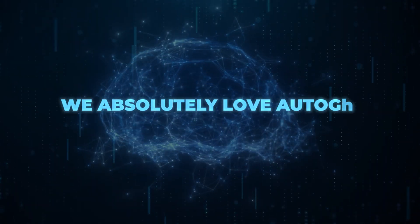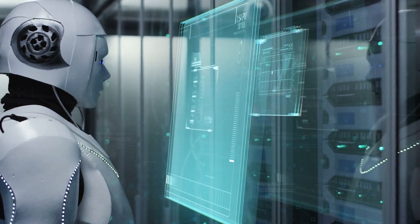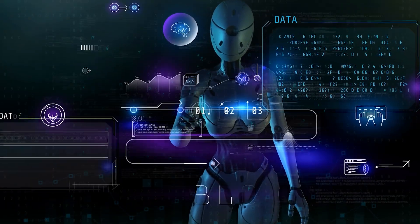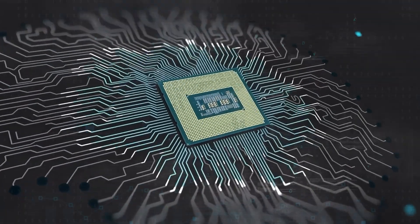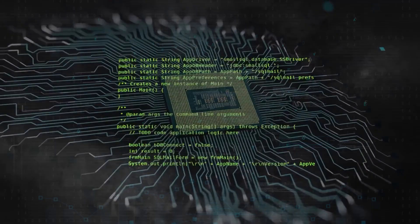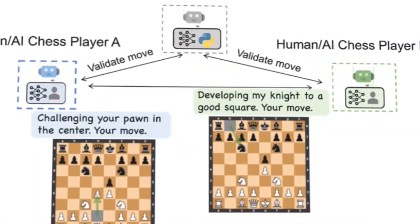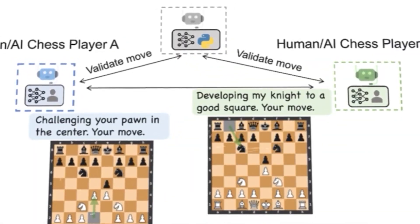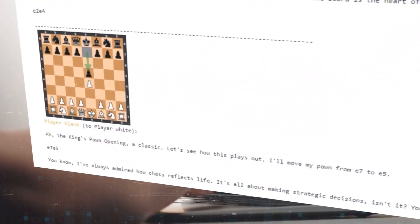When it comes to chatting, Autogen just got better. It has advanced helpers that can quickly pull up answers or even help in building computer tasks. Communication is key, and in situations where many participants are involved, Autogen ensures everyone is heard and understood. Lastly, they've come up with a fresh take on the classic game of chess. With Autogen, players don't just move pieces — they talk, strategize, and enjoy a completely new way of playing.